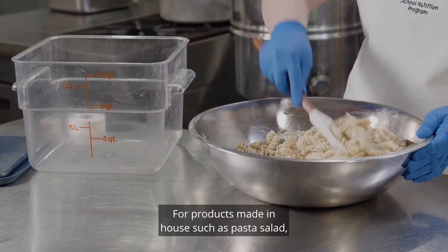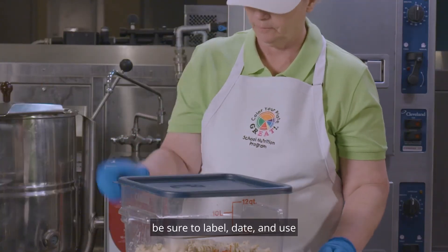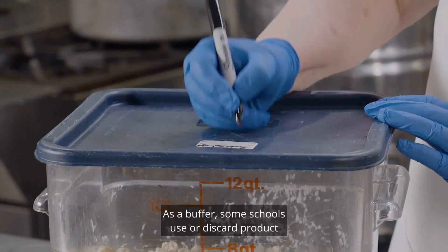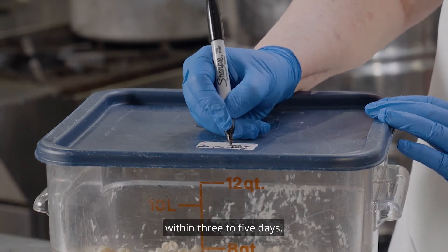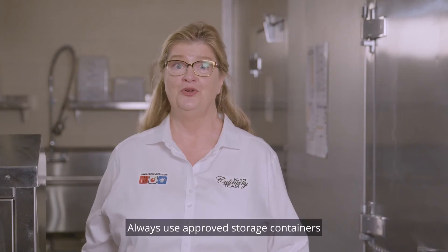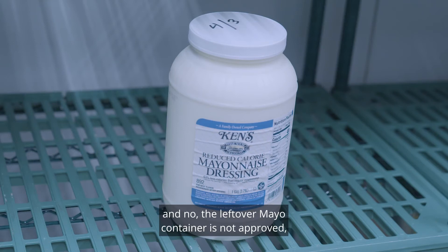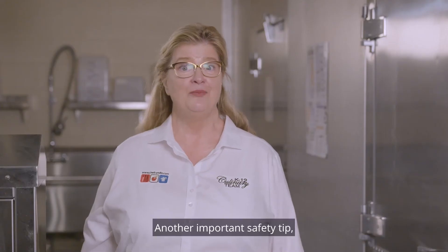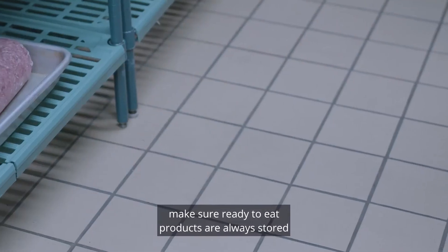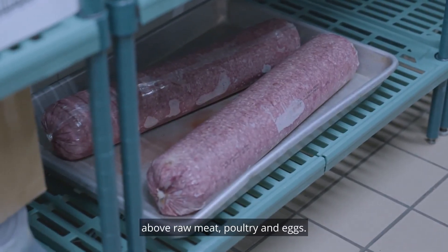For products made in-house such as pasta salad, be sure to label, date, and use within seven days of preparation. As a buffer, some schools use or discard product within three to five days. Always use approved storage containers — the leftover mayo container is not approved. It's a single-use plastic that cannot be sanitized. Another important safety tip: make sure ready-to-eat products are always stored above raw meat, poultry, and eggs.